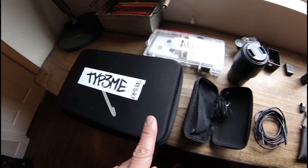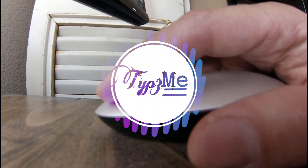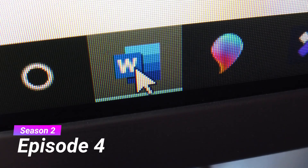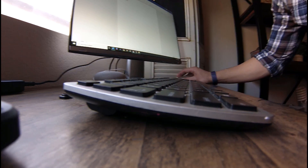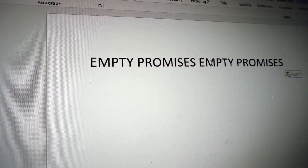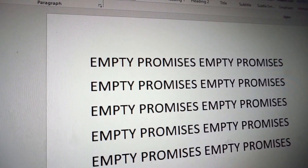Let's talk about the future of diabetes tech, empty promises, and why I named this bag Lisa. Let's talk about it.